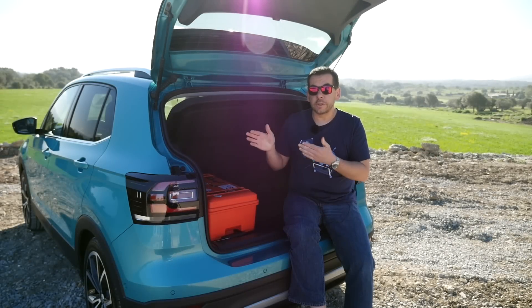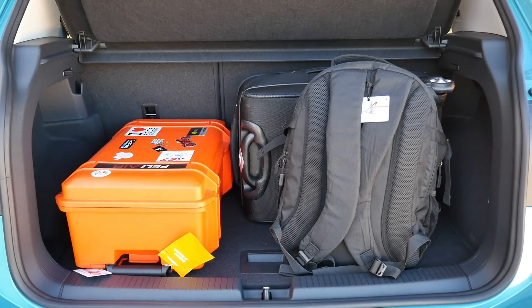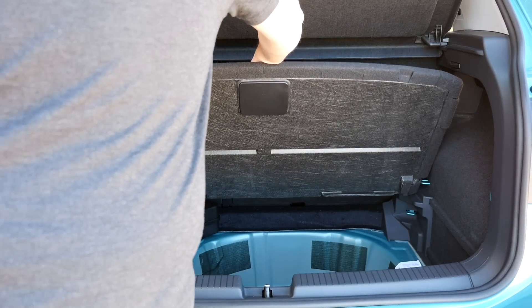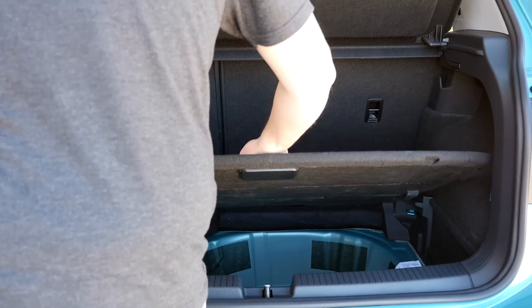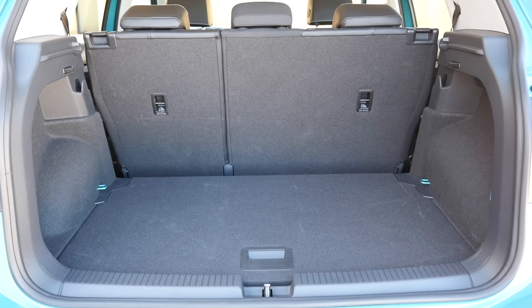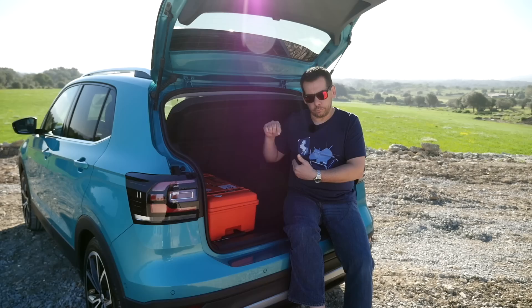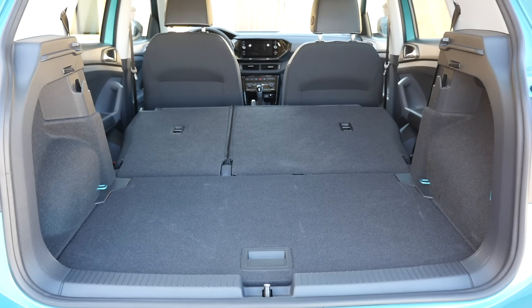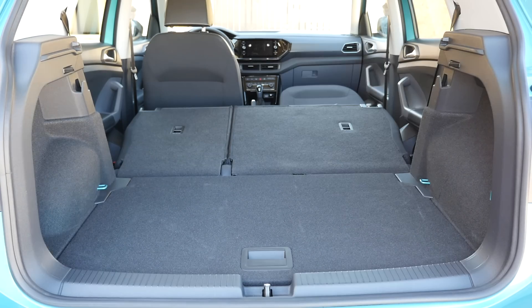The biggest differences are in the boot, which has 385 liters volume including the underfloor storage. Unfortunately you can't drop the floor, so you can pack a lot of stuff underneath but it's not fully usable. The rear bench slides up to 14 centimeters, expanding boot volume to 455 liters with the underfloor storage, at the expense of rear legroom. Fold the back seats and thanks to the double floor you get a flat loading area and 1,281 liters. You can also fold the front passenger seat and carry items up to 240 centimeters long. There are also two shopping bag hooks.